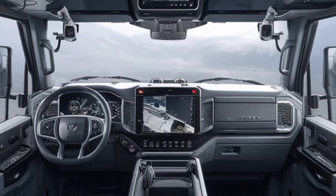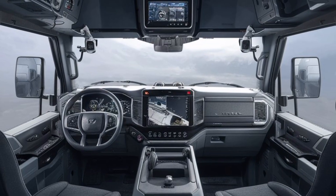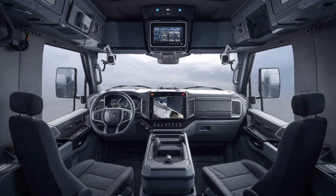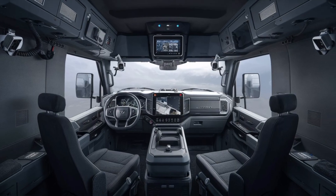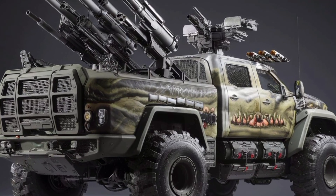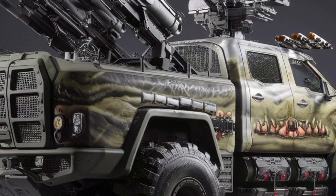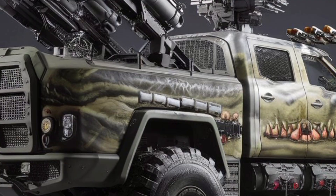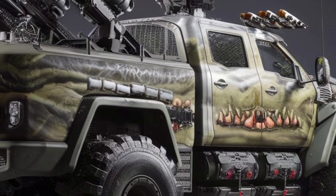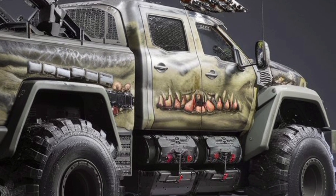Under the hood, it's powered by a turbocharged 10.8-liter diesel engine, cranking out 700 horsepower and over 2,000 newton-meters of torque. That raw power translates to serious hauling capacity — this truck can tow up to 30 tons and still push through rough terrain at over 90 kilometers per hour. And thanks to its 8x8 drivetrain with adaptive torque vectoring, traction remains rock-solid even on ice, mud, or loose gravel.